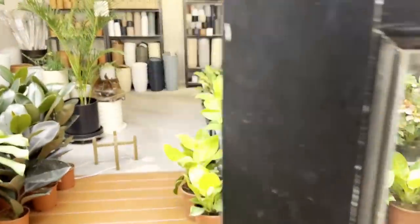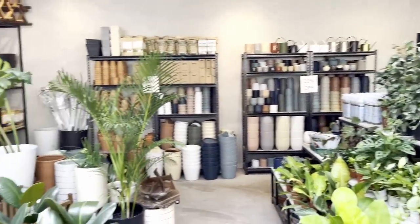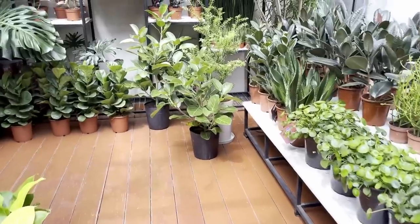A day before the reveal, I dropped by a plant shop near our place to pick up some additional indoor plants. I always love incorporating real plants when I'm able to, as it gives life to the space and benefits overall health.